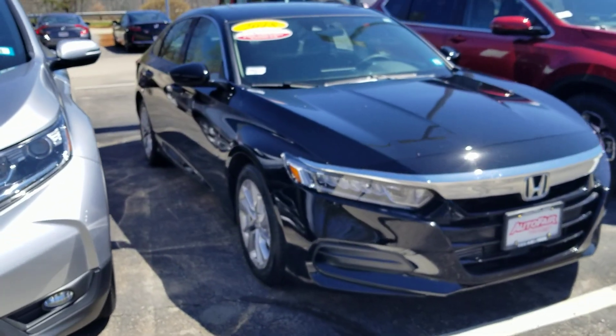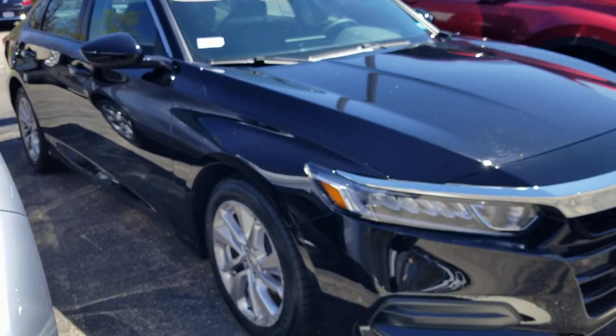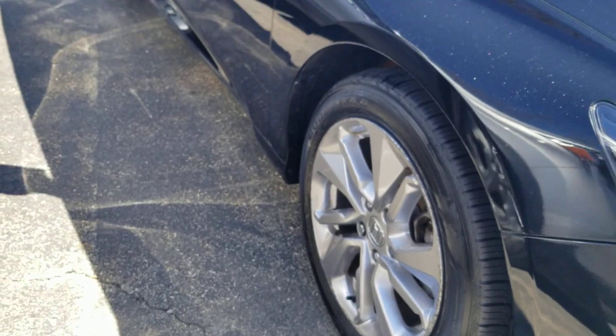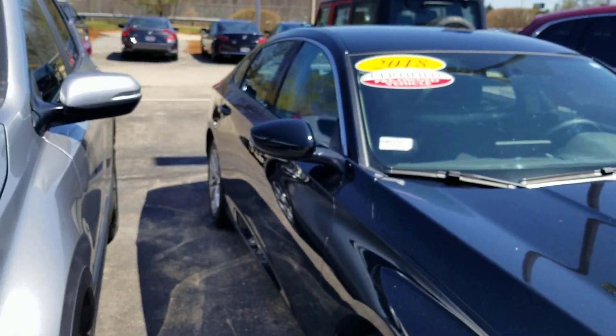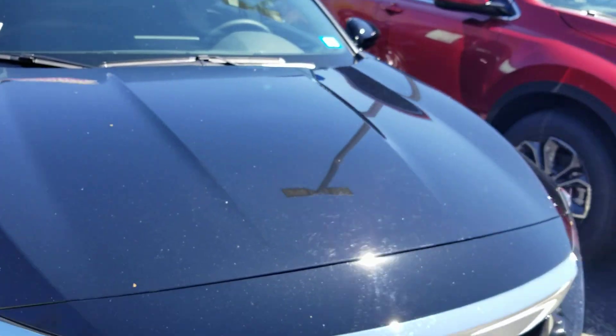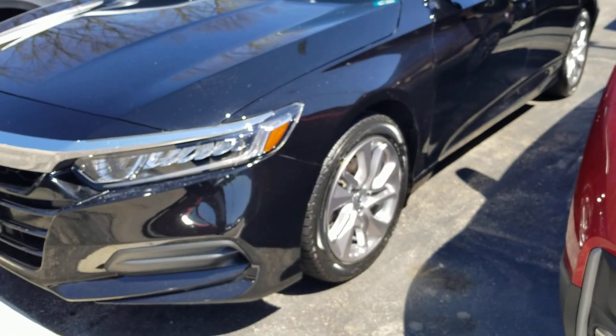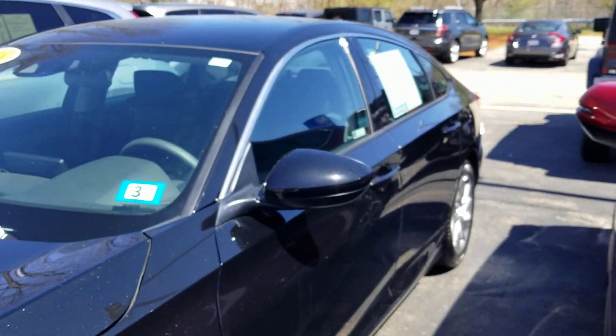Here it is. This one has a little damage on the wheel, as you can see. This side is okay. I'll show you the back.